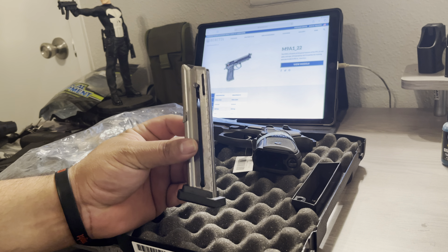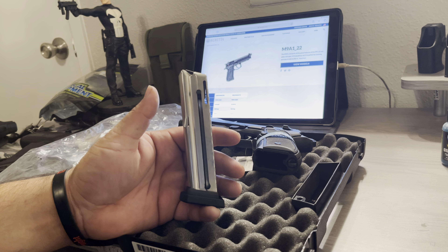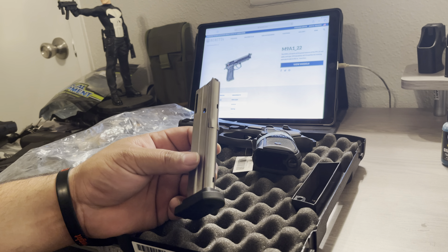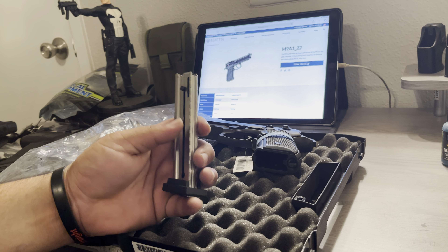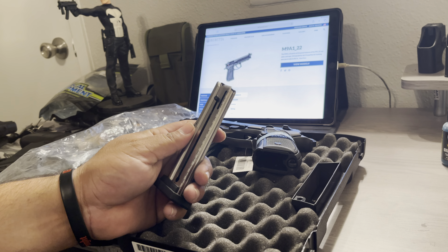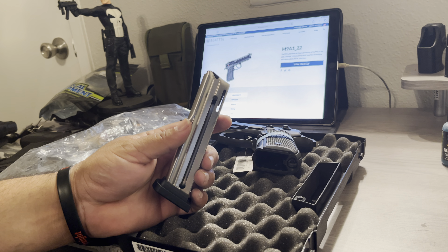I forgot to mention — it does come with only one magazine, guys. That's the only bummer, the only downside I'm not a fan of. Where I'm at, extra magazines are very hard to come by. You can always order them online, but I checked my local Cabela's, Academy, gun stores, and indoor range — nothing. They don't have them. Stay tuned guys, take care.